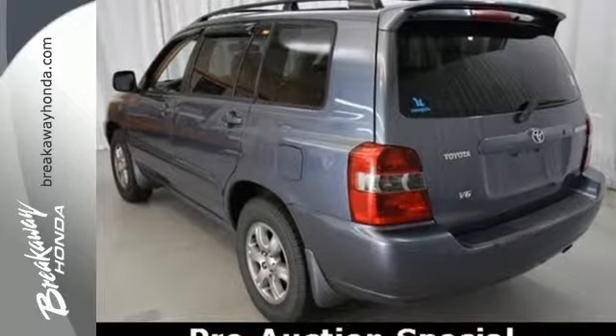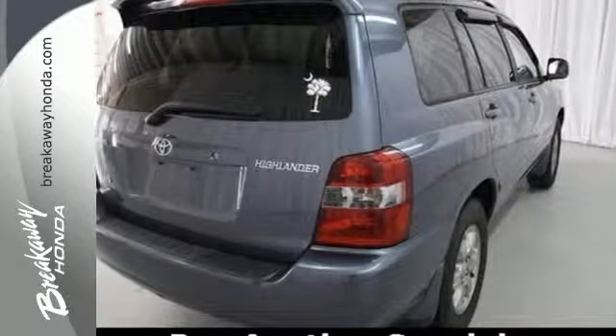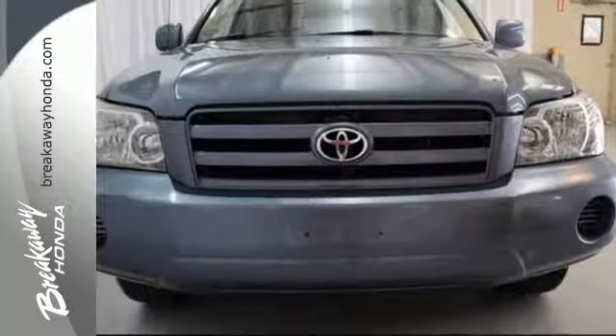Somewhere beyond the minivan and SUV, there's the crossover. This Highlander is a superb example of the breed.